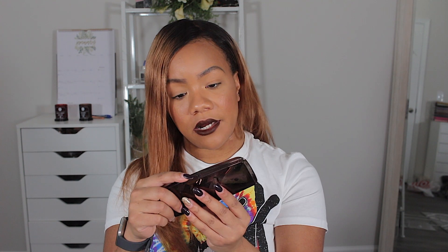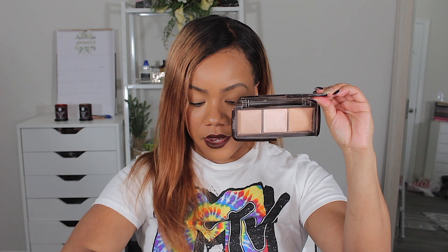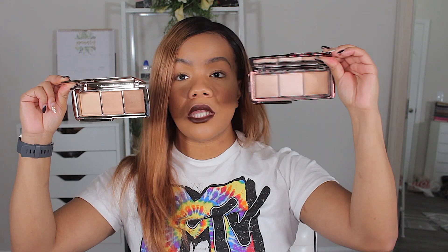I grabbed the Hourglass Ambient Lighting Palette Volume 2. I have the original and I'm actually wearing it on my face right now. This Volume 2 is a little deeper. I love the Hourglass powders — the finish they give is incredible. My face has been looking really good all day and that's the only setting powder I used. Here's the original and here's Volume 2 — just a little deeper.